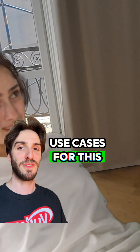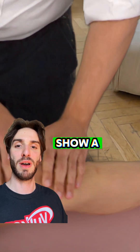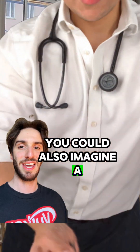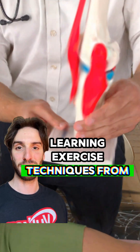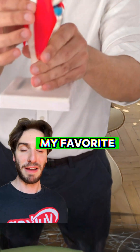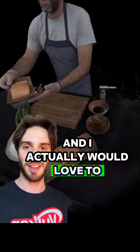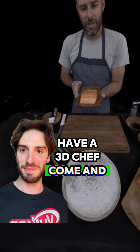You could imagine all the use cases for this technology. Some of the demos show a doctor examining a patient. You could also imagine learning exercise techniques from some of the best personal trainers in the world. My favorite demo personally is the one of the chef — I feel like I really need to get better at cooking, and I would love to have a 3D chef come and teach me.